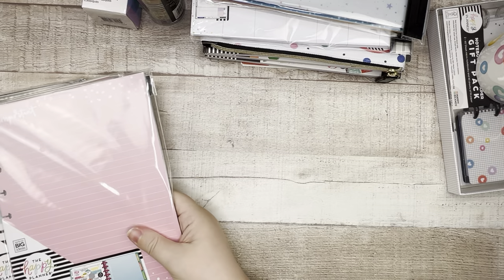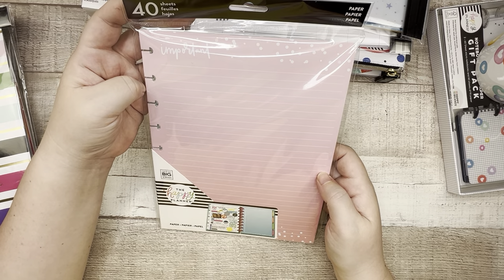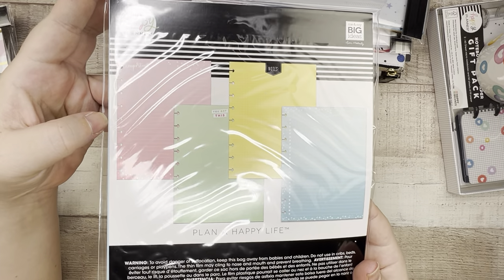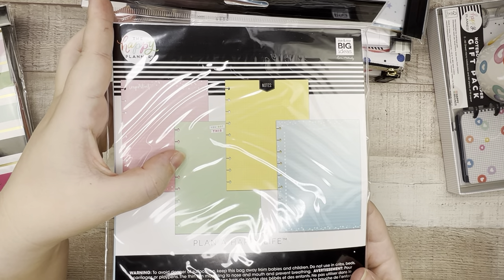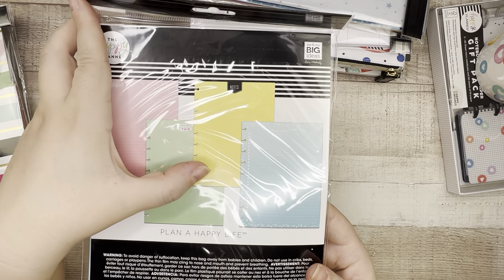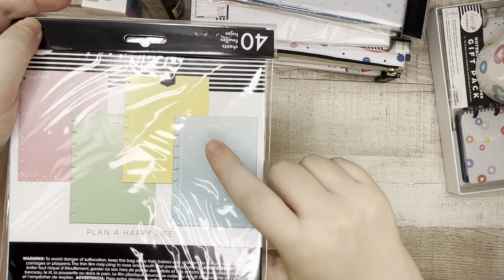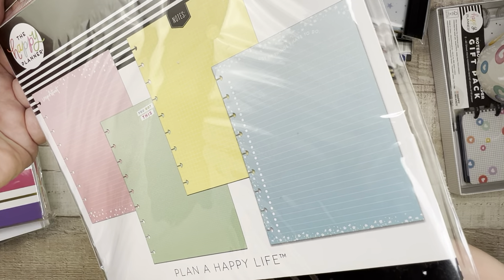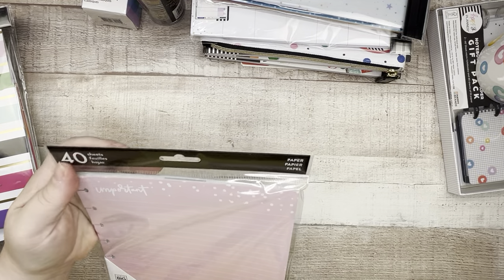Next, classic filler paper with four different styles. The pink paper says 'Important' and is lined. The green paper is dot grid and says 'You Got This' at the top. The yellow paper is graph grid and says 'Notes' at the top. The blue says 'List of Things I Have to Do' and is a massive bulleted to-do list. A nice variety pack of colors — you can always use fill paper.